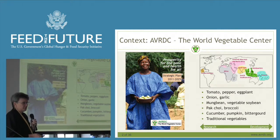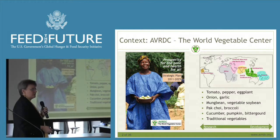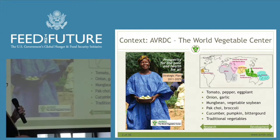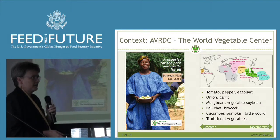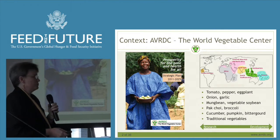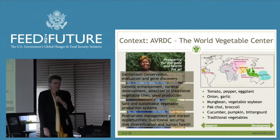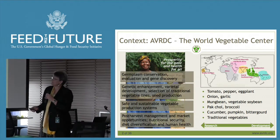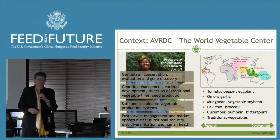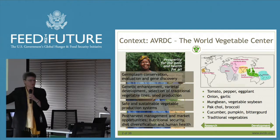We are a global institution. We work on global vegetables and traditional vegetables. Global ones are your tomatoes, your cabbages, and so on. The traditional vegetables are anything from pak choi to African eggplant to celery cabbage to moringa. We also work from research to development — that whole continuum. We're a non-CG international center, and we work along the whole value chain: from genetic resources, to breeding, to production, to post-harvest, to nutrition.